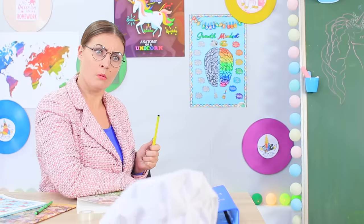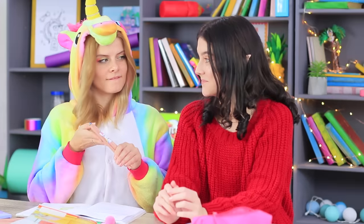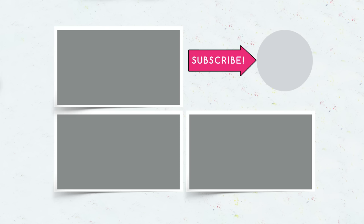Did you like our unicorn school supplies? Write in the comments which rainbow school supplies you will take to class, and don't forget to give this video a thumbs up! Subscribe to our channel and click the bell so that you don't miss new unicorn stories on Troom Troom!